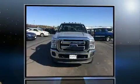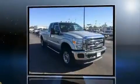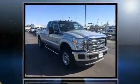Here's a great deal on a 2011 Ford F-250. It features four-wheel drive capabilities, a durable automatic transmission, and a powerful eight-cylinder engine.